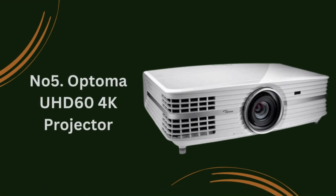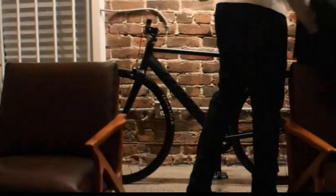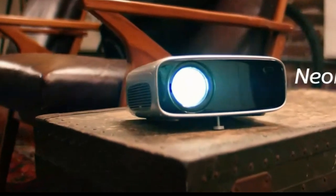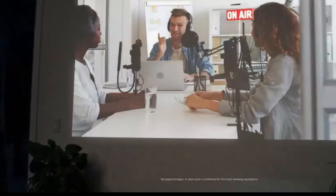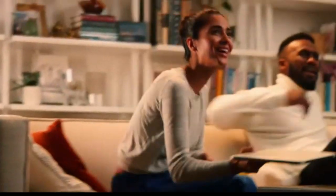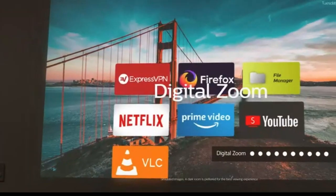Number 5: Optoma UHD 64K Projector. Introducing the Optoma UHD 64K Projector, a powerhouse in the world of budget-friendly projection technology. Despite its affordable price tag, this projector doesn't compromise on performance or quality, making it a top contender in 2024. Key features: True 4K resolution — experience breathtaking clarity and detail with the UHD 60's true 4K ultra-high-definition resolution.